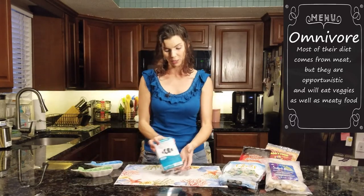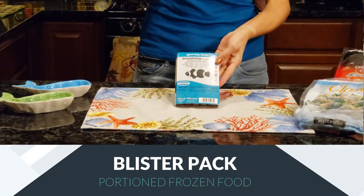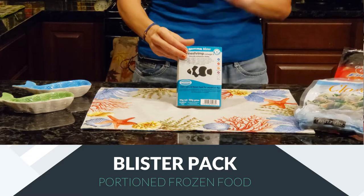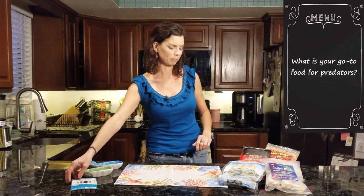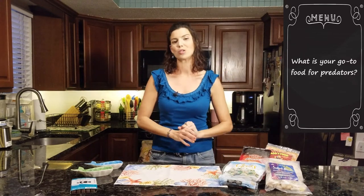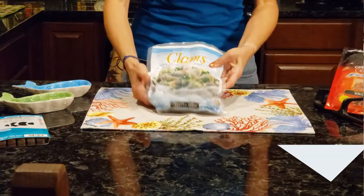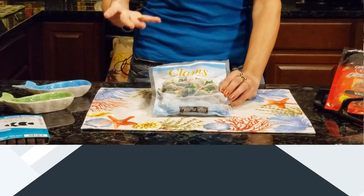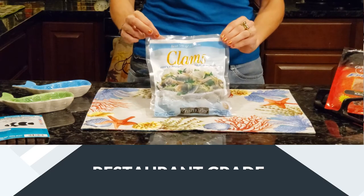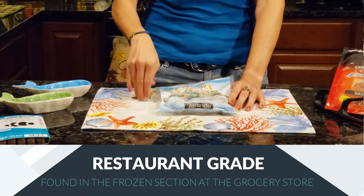Let's get started with the blister packs. This is just another kind of blister pack that you can use — this is brine shrimp. That's going to be good for those smaller puffers like the Valentini puffer or the Blue Spot puffer. When it comes to large, meaty frozen foods, there's a whole bunch of different options. It doesn't always have to be the brand sold in your local fish store — anything that you find at the grocery store made for human consumption is good for your fish.